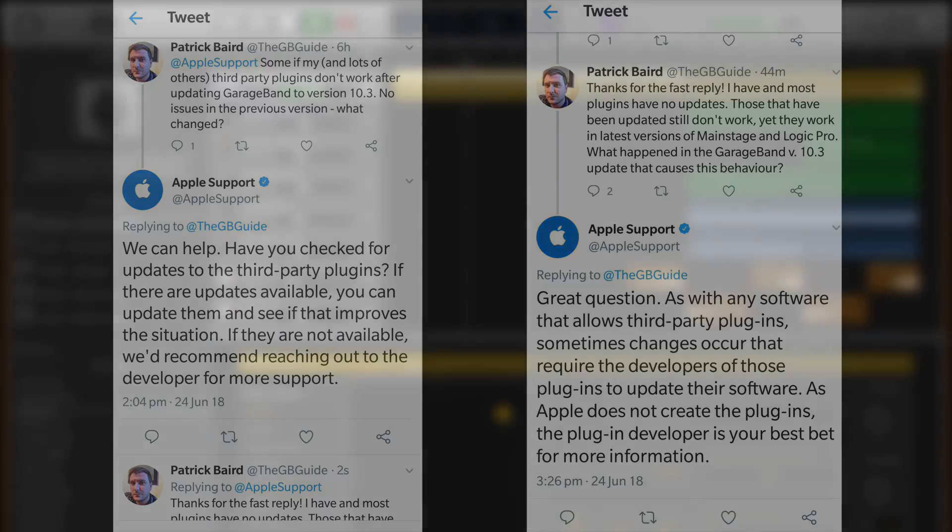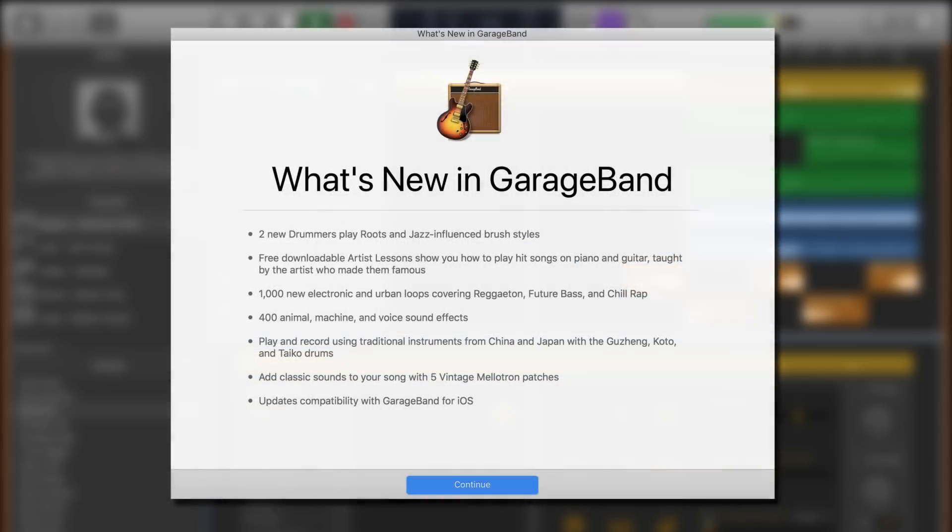So something definitely doesn't add up there, but at least the issue is fixed now and we can all get back to creating awesome projects in GarageBand, as well as taking full advantage of all the new features added in the latest version. I've been Patrick from TheGarageBandGuide.com and I'm off to finally play with the new Mellotron Sounds. Bye for now.